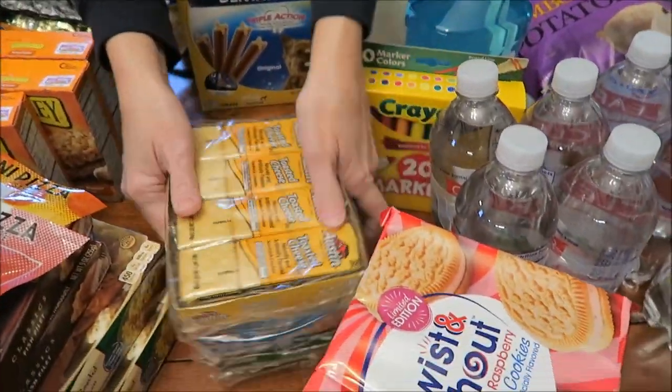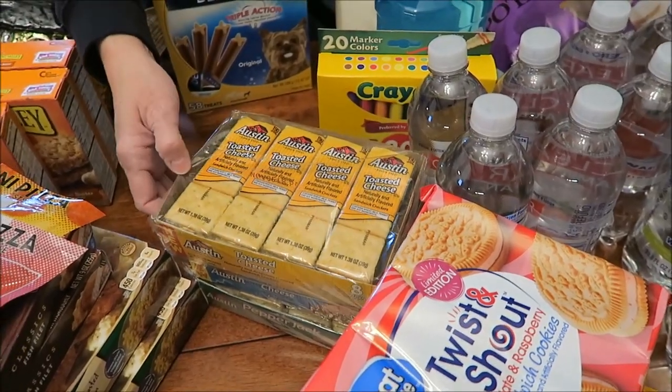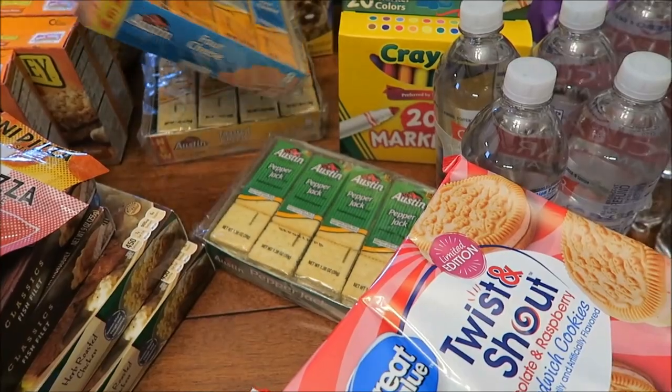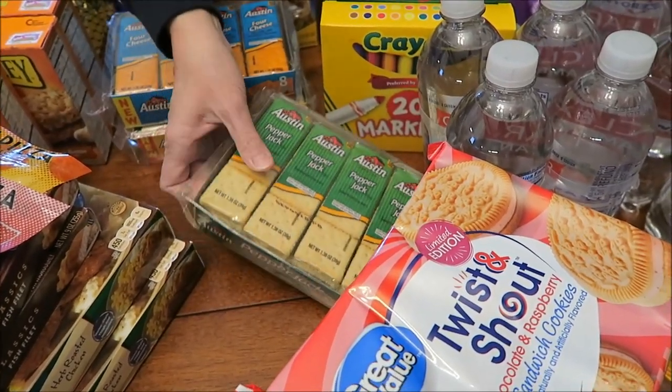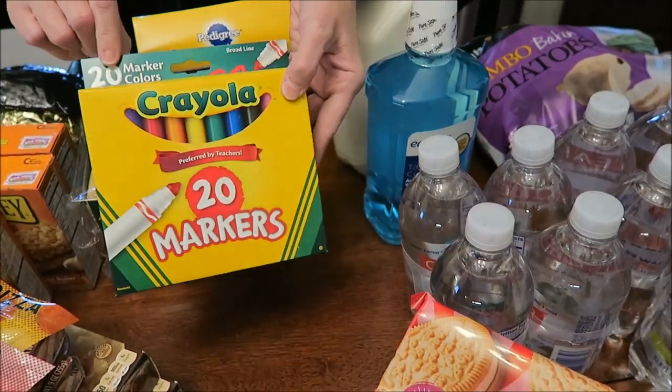We bought three new Austin crackers — well, two of them are new and one is just new to us. We bought the Toasted Cheese, the Four Cheese, and new to us is the Pepper Jack. We bought Ashley some Crayola markers — we bought the 20 pack.